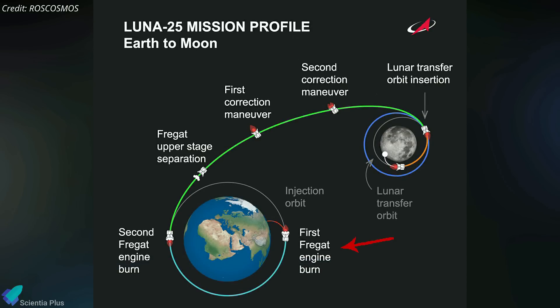About an hour after liftoff, the Fregat upper stage of the rocket fired its engine for the first time to send the lander on a trajectory to the moon. After the second burn, at a distance of about 3,000 kilometers from Earth, the spacecraft separated from the upper stage and began its journey to the moon using its own engines.